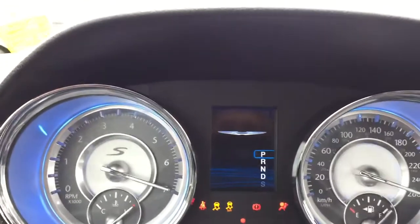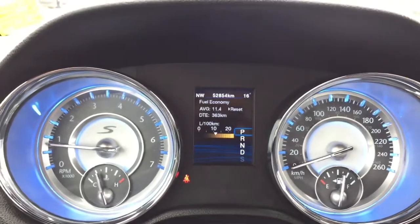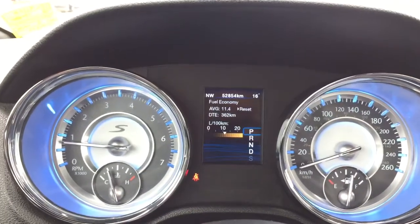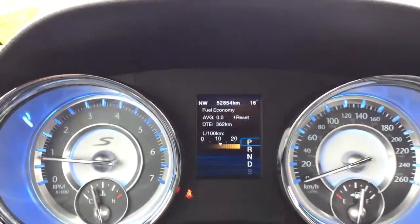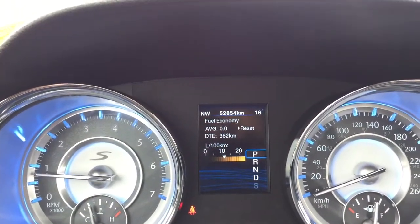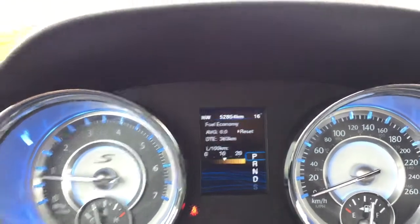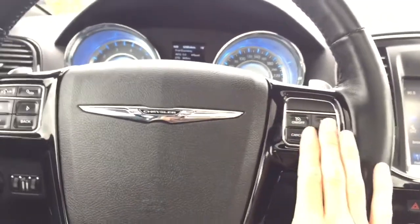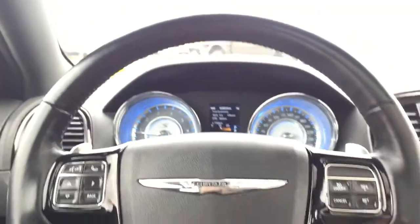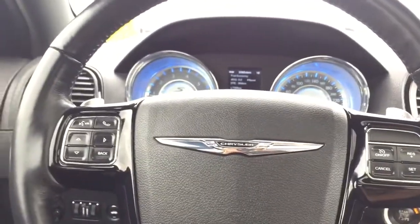Activating the push-button start, you can see all of your gauges. There are 52,854 kilometers on it, so very low kilometers. You also have your outside temperature and compass displayed. Coming back to the steering wheel, we have cruise control settings and a heated leather-wrapped steering wheel.